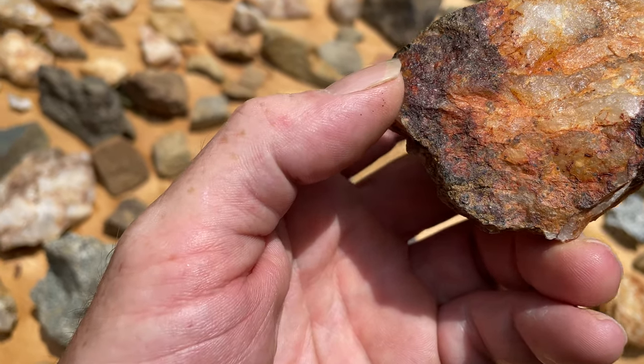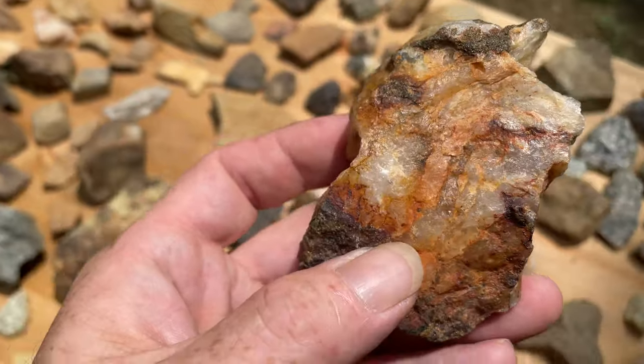If you just look at the colors, you'll start to see all the little engravings and carvings. They put a lot of work into these.